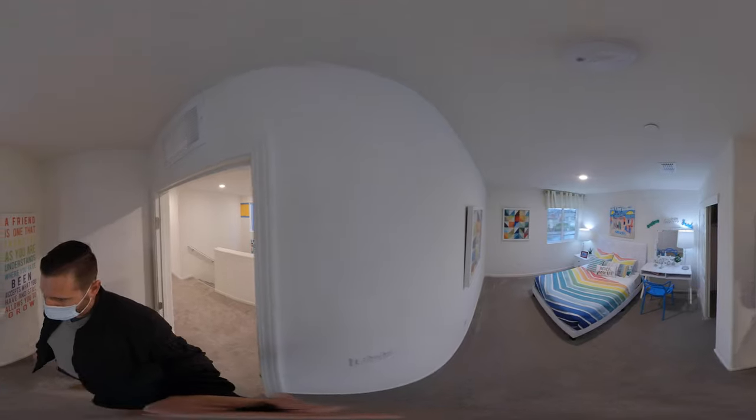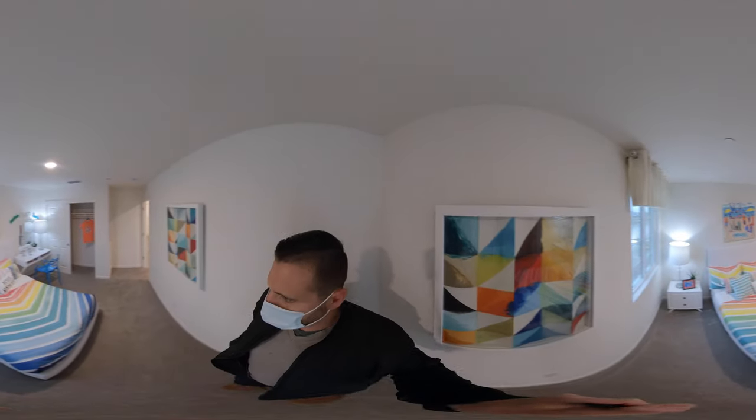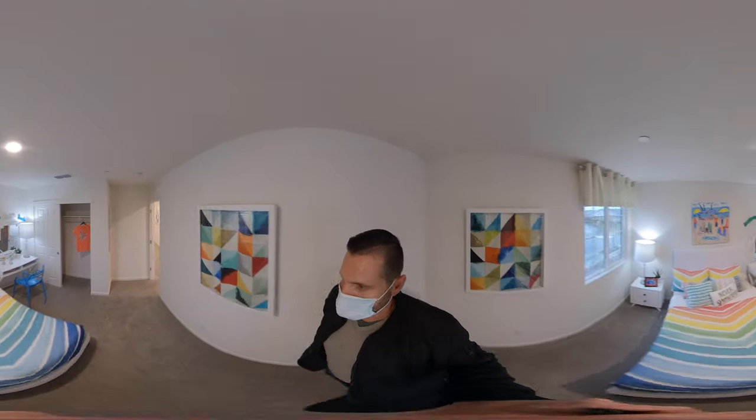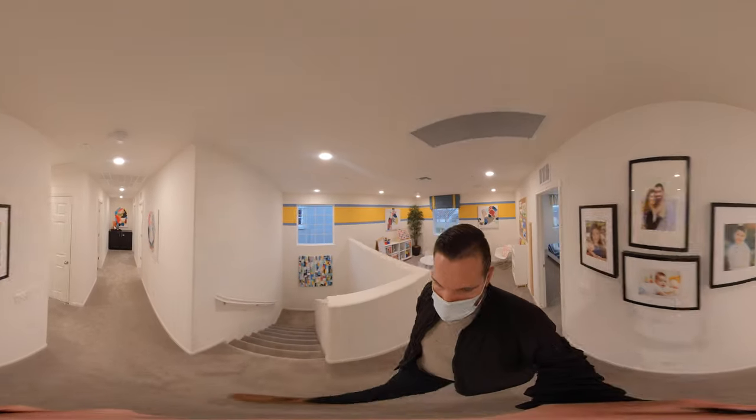And then we have our bedroom number one here. This is in the front of the house — closet. So we'll walk right through and come back to that loft area.